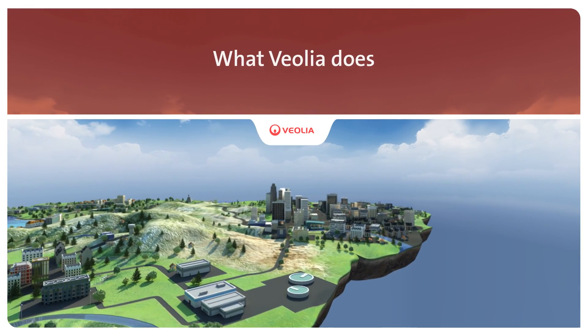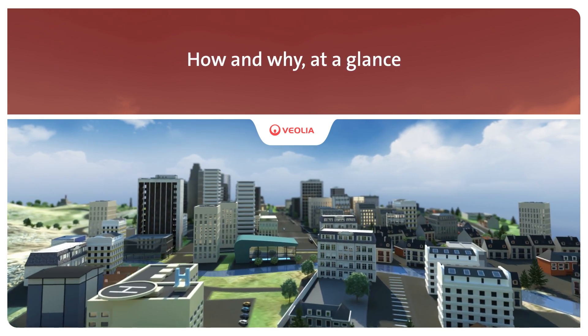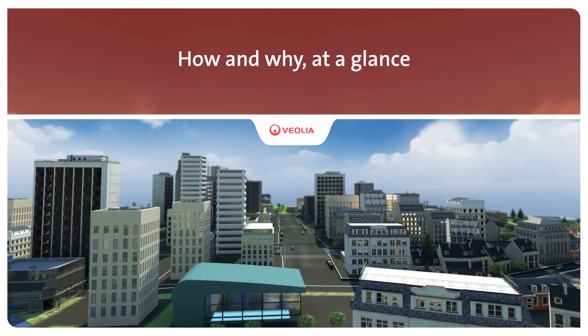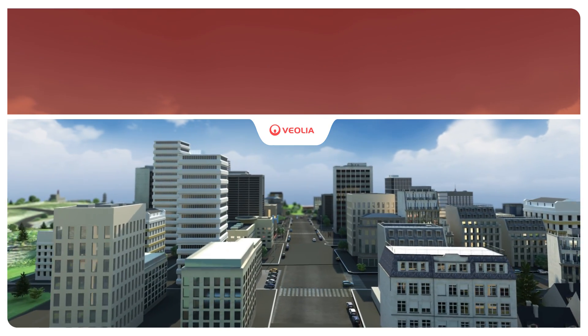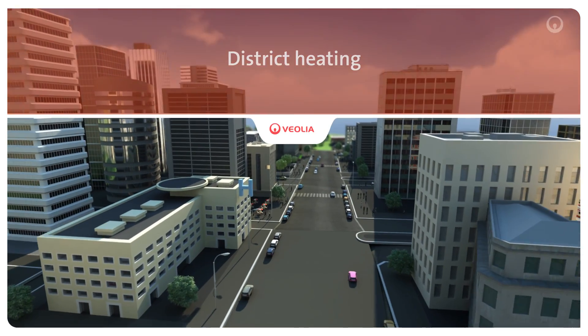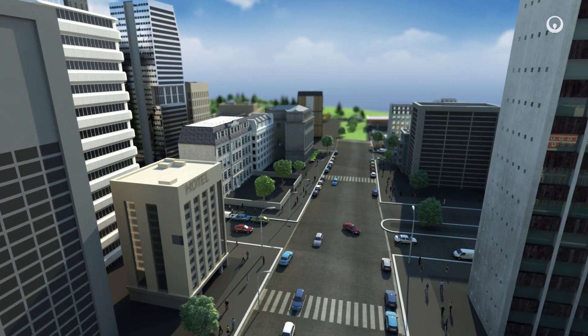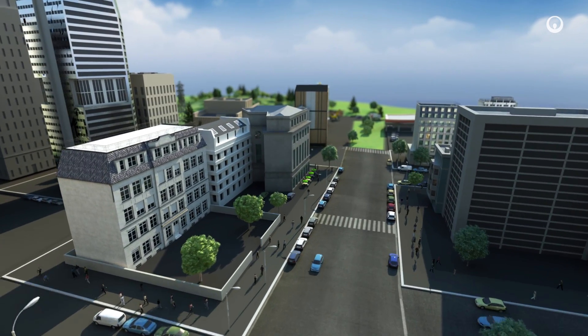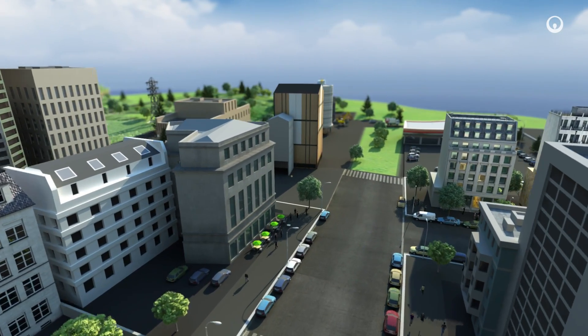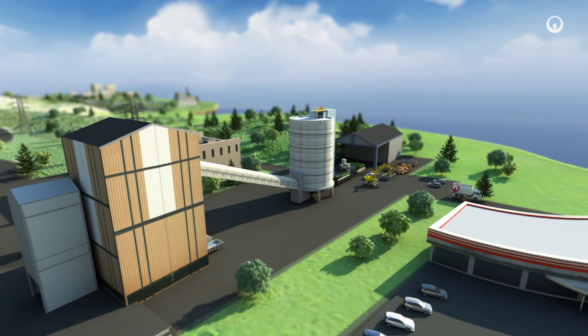Improving access to resources while preserving and replenishing those resources is what we do at Veolia. Each day we build and operate district heating networks to provide the energy that businesses, communities and the people living in them need. District heating replaces individual boilers. It uses less energy, costs less, is environment friendlier and makes cities more pleasant places. Here's how and why at a glance.